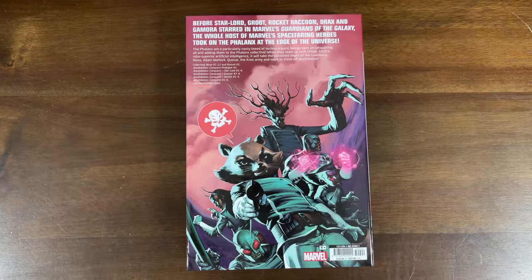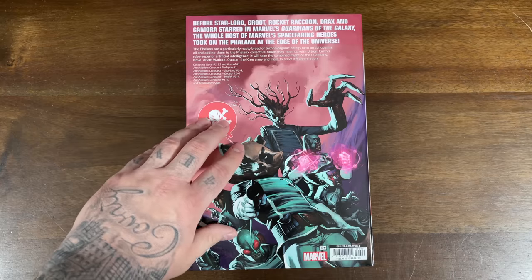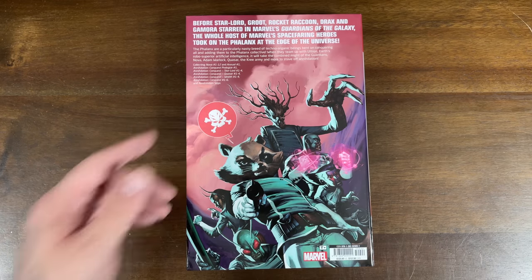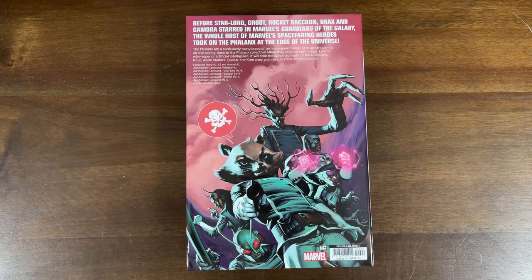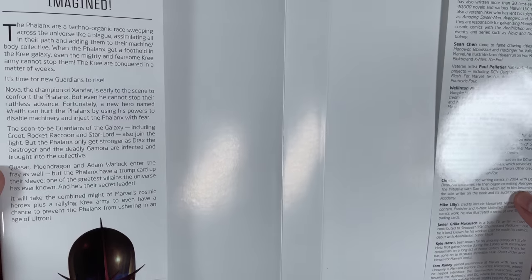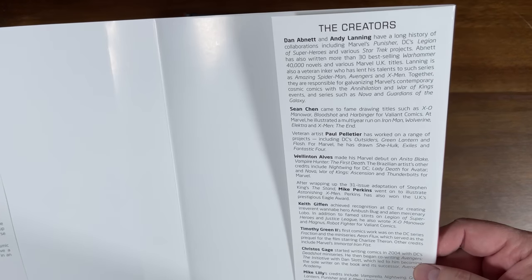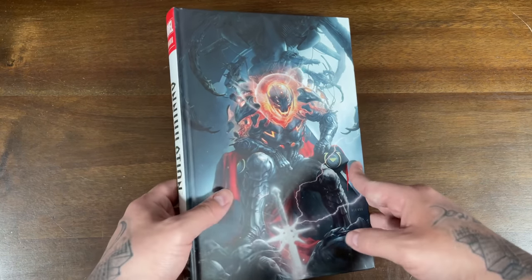This is Dan Abnett and Andy Lanning's Guardians of the Galaxy — pre-MCU, this is the new Guardians team that they put together which became the Guardians of the Galaxy we know and love. Annihilation Conquest is a sequel to Annihilation and it collects Nova issues 1 through 12 plus Annual 1, then all the Conquest miniseries: the prologue, Star-Lord 1 through 4, Quasar 1 through 4, Wraith 1 through 4, and then the main storyline issues 1 through 6 plus the Annihilation Saga. $125 cover price. The inside of the dust jacket talks about the new team and the Phalanx — the big enemy that teams up with Ultron. There are biographies on all the creators, including Sean Chen, Wellington Alves, Keith Griffin, and more. The actual hardcover has a virgin variant of the Annihilation Conquest Ultron cover, which looks awesome.